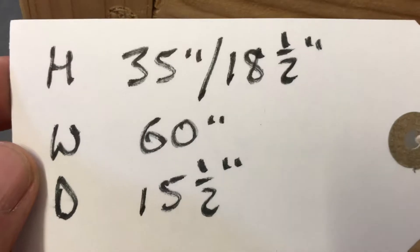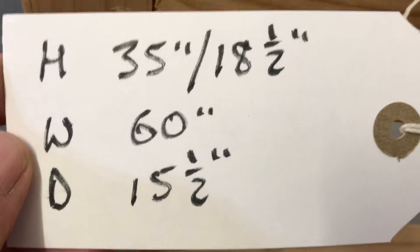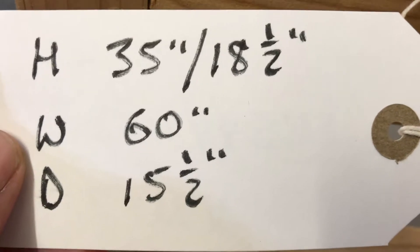Height: the total height right to the top of the back — the highest point — is 35 inches. The seat height is 18 and a half inches. The width at the widest point is 60 inches, and the depth at the deepest point is 15 and a half inches.